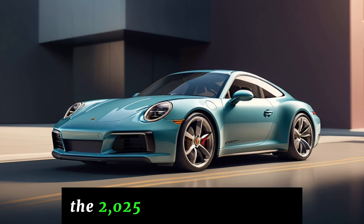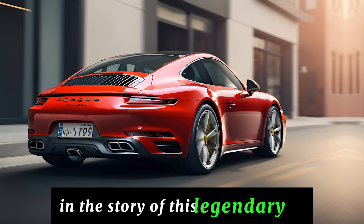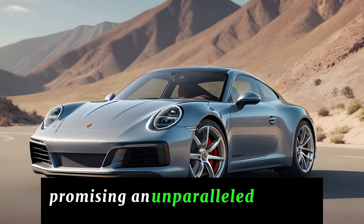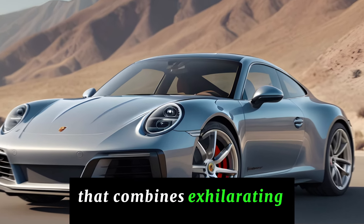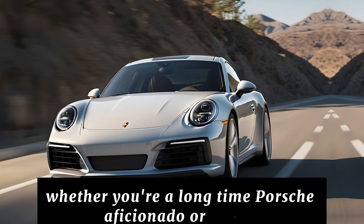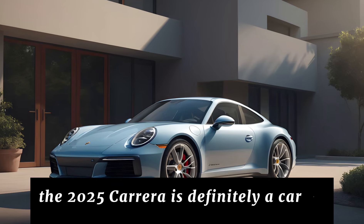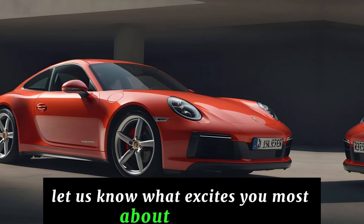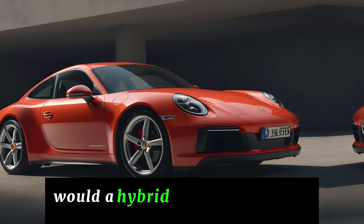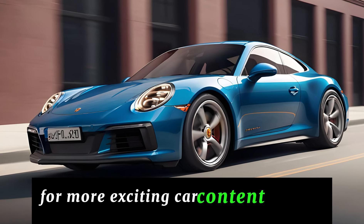The 2025 Porsche 911 Carrera is shaping up to be another remarkable chapter in the story of this legendary car. It seamlessly blends timeless design with cutting-edge technology, promising an unparalleled driving experience that combines exhilarating performance with luxurious comfort. Whether you're a long-time Porsche aficionado or simply someone who appreciates automotive innovation, the 2025 Carrera is definitely a car to watch. Let us know what excites you most in the comments below. Would a hybrid sports car be your ideal ride? Don't forget to like and subscribe for more exciting car content.